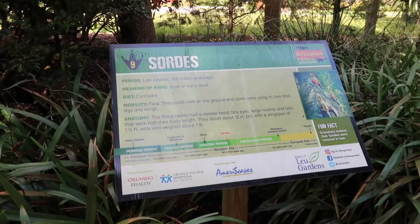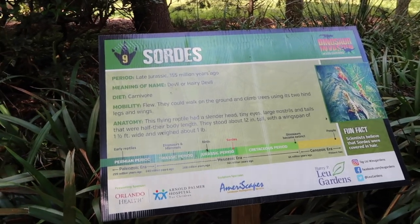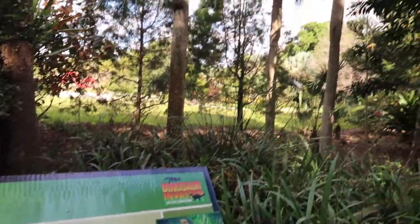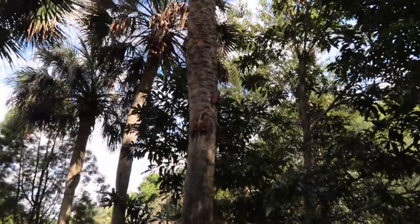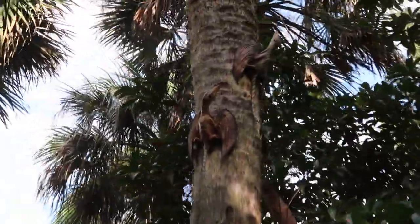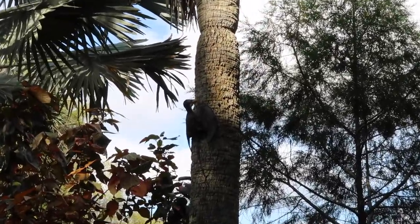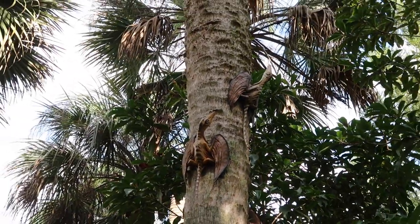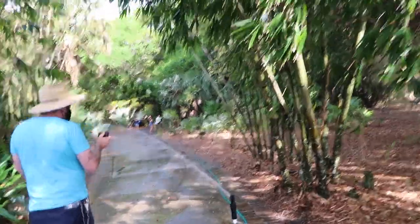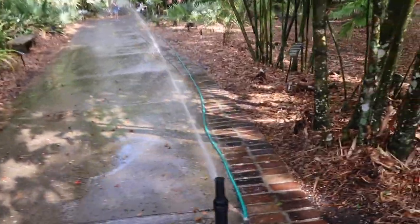Number nine - we've got the Sordes, called the 'devil' or the 'hairy devil.' These are carnivores and they fly - they could walk, climb trees, or fly. It's a little reptile, and I love this presentation: they almost blend in with the tree so you can imagine they'd be sneaky. There's another one on that tree too - they look kind of like bats. Scientists believe Sordes were covered in hair.